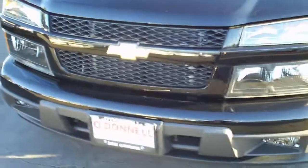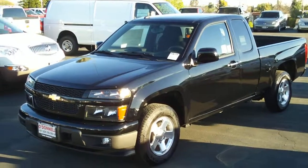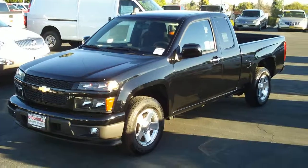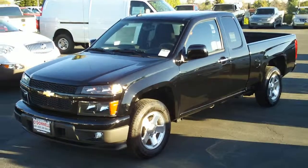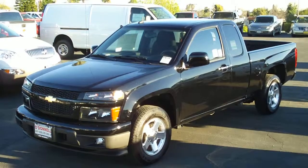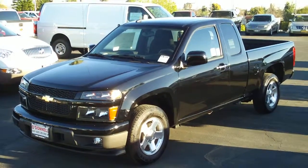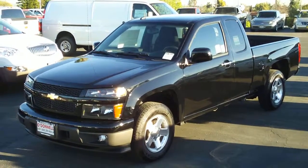This vehicle comes with a 5-year, 100,000-mile GM powertrain warranty standard. If you're interested, give us a call at 626-285-3600, or visit us at 100 South San Gabriel Boulevard in the city of San Gabriel, California 91776.